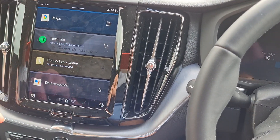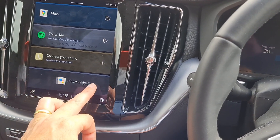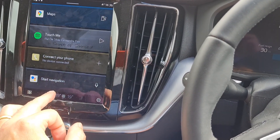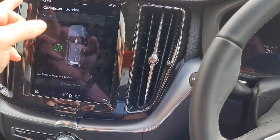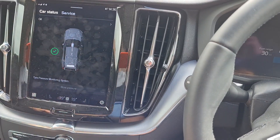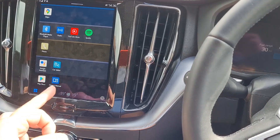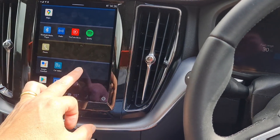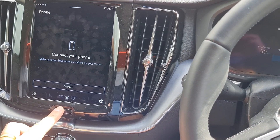In terms of the screen, very similar to Sensus. Obviously, what you've last used, that sort of thing. Your car status is in here, so you can see things like oil. Obviously the car's not running at the moment. You've got your tire pressure monitoring, the owner's manual, phone — it's quite simple.